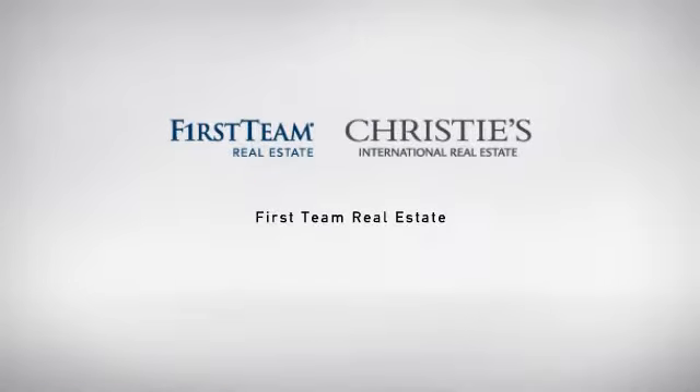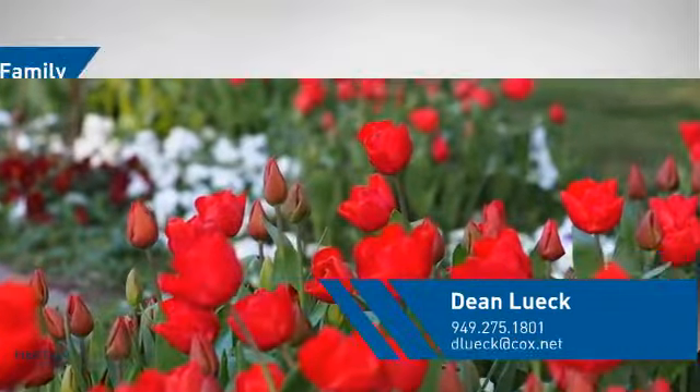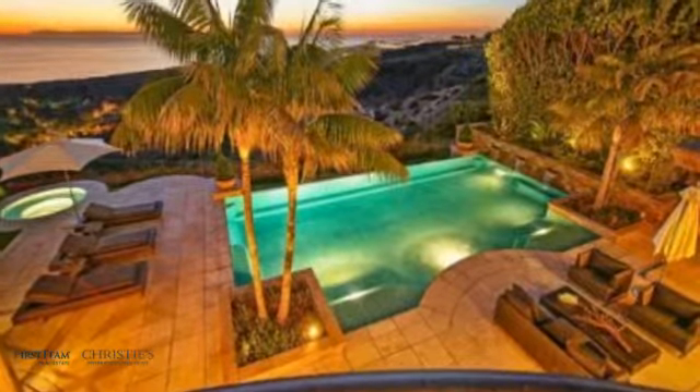At First Team Real Estate, our wide selection of listings helps you find a place you'll feel right at home in. This video is brought to you by your real estate agent, Dean. This detached home is a great choice for families who want the privacy of their very own lot.